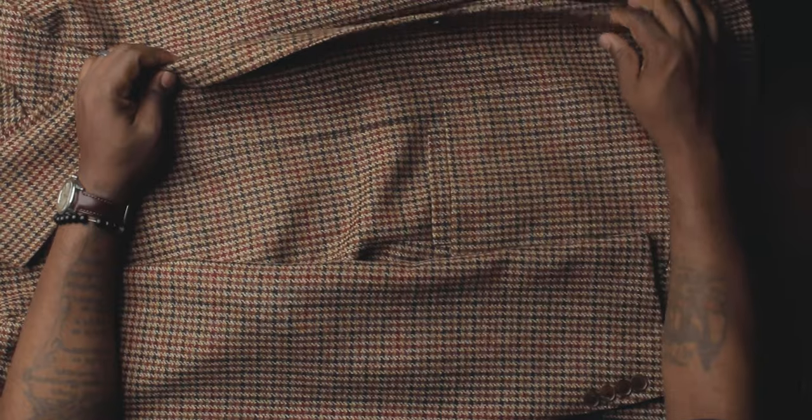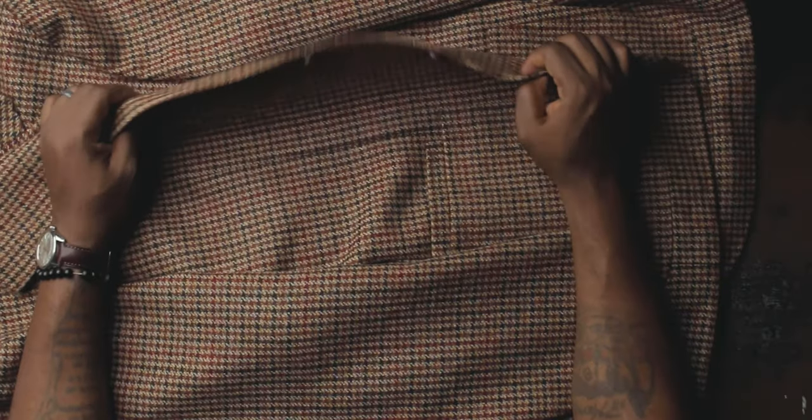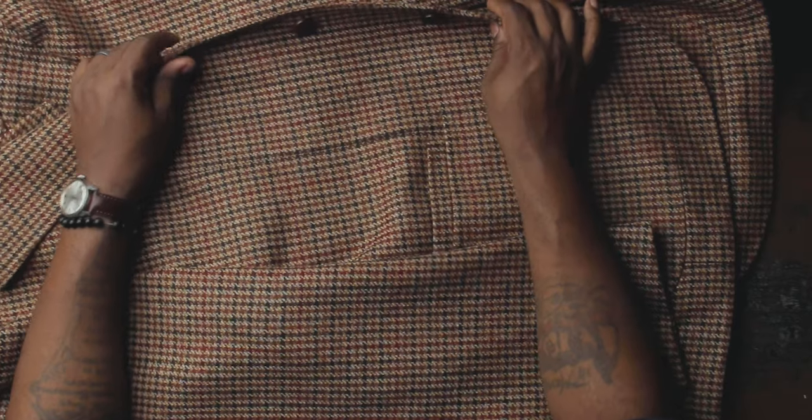Without a shadow of a doubt, the one sport coat every man should have in their wardrobe for fall and winter is a tweed sport coat. What makes tweed so special? Number one is the combination of colors. They don't always come in multi-colors — you can even find a navy tweed — but what makes tweed really special is when you see all these different color combinations that you'd only find in this kind of material.